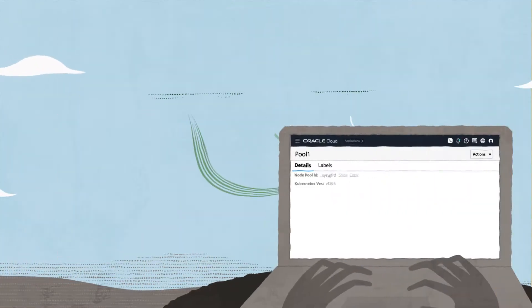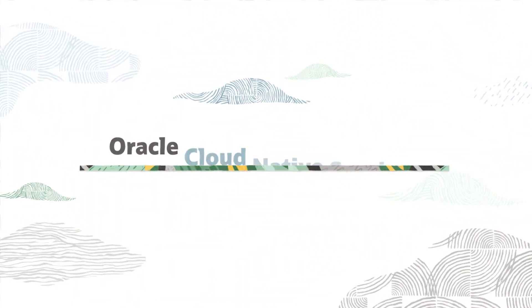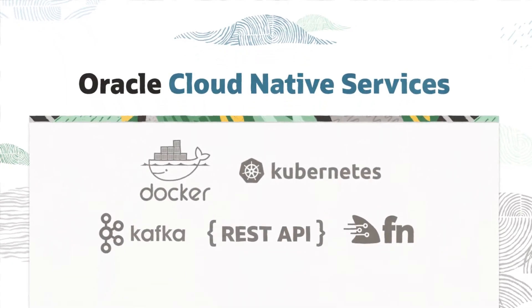But building modern apps that are native to the cloud requires new tools and methodologies that are quick and easy to use. Enter Oracle Cloud Native Services, a powerful set of tools for Docker, Kubernetes, microservices, serverless functions, APIs, and more.